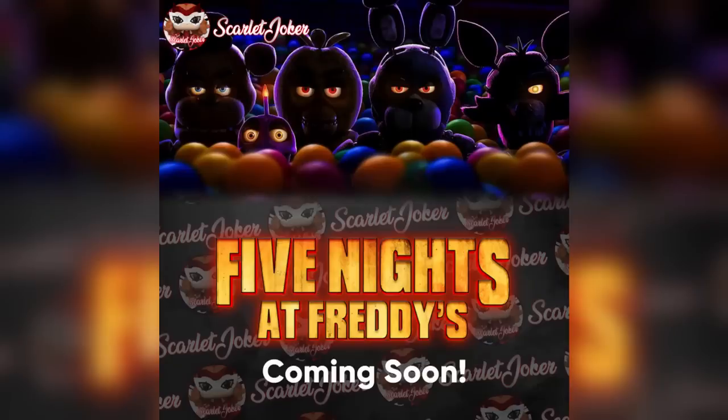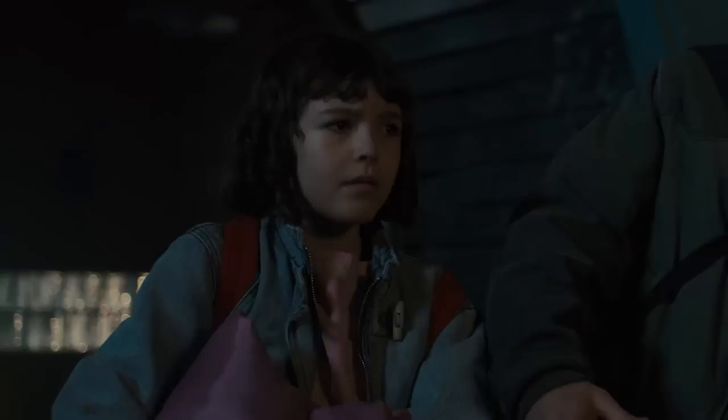Lastly for Funko, we are going to be getting Funko FNaF movie merchandise, though we don't know exactly what will be included. My personal hope is that Funko finally makes human FNaF characters like Mike, Vanessa, and Abby, and of course Afton from the movie. Updated FNaF 1 figures with better articulation and updated molds could be neat as well.